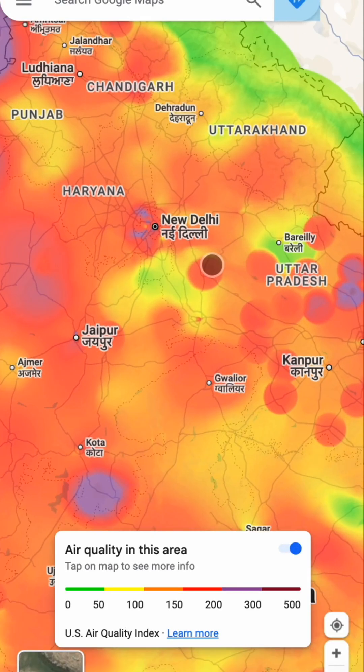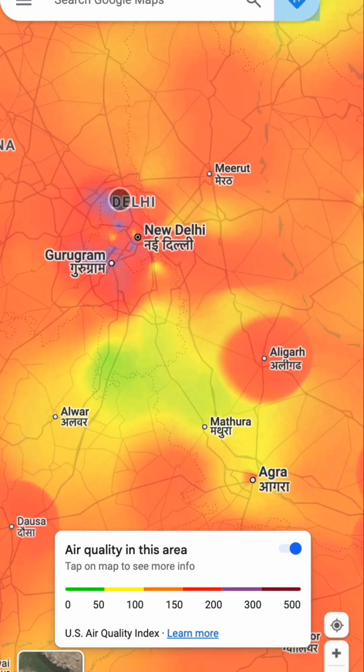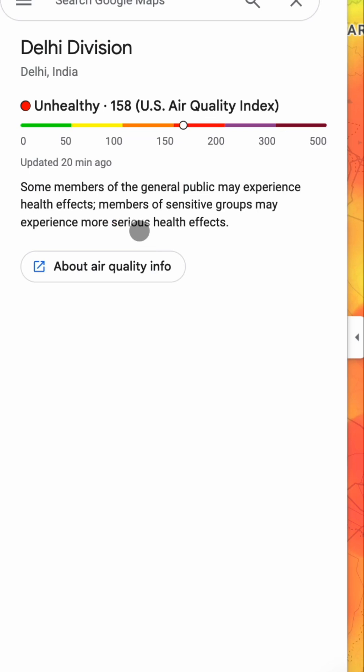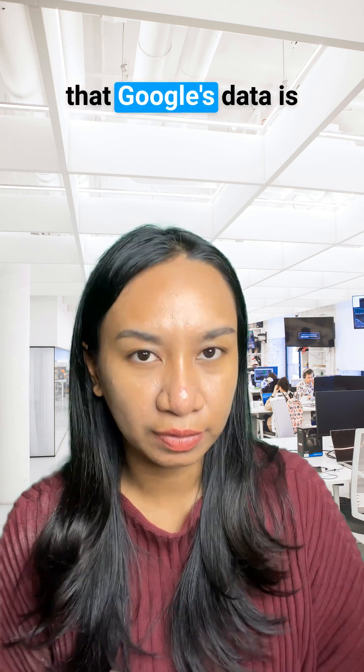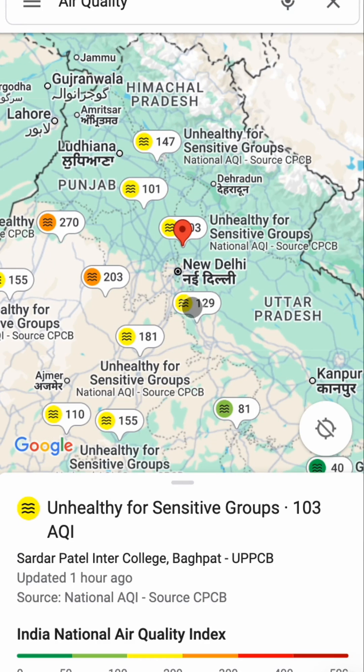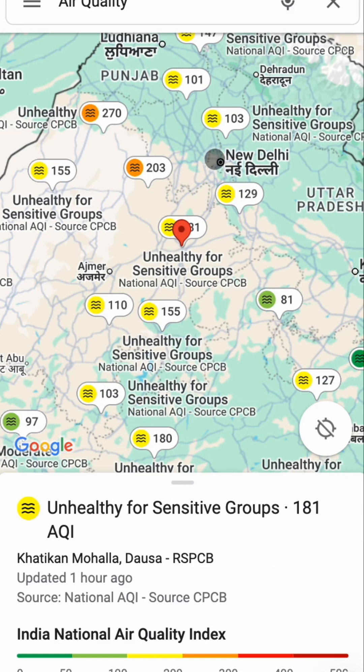Google Maps' air quality feature is usually accurate, but for hyperlocal or real-time data, it's not the best. It uses average results, so it might miss quick changes. We also noticed that Google's data is updated less frequently, so you might be looking at air quality data that's already outdated.